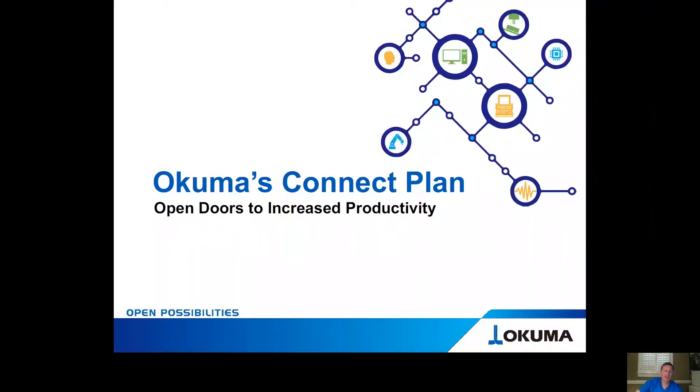Good afternoon, everybody. My name is Mike Hampton. I am the Business Development Specialist at Akuma America, and I focus on aftermarket parts and services. Today, I come to you to share some knowledge and intelligence around a great product that allows you to remotely keep in touch with what's going on inside the four walls of your manufacturing facility. That product is called Akuma's Connect Plan.